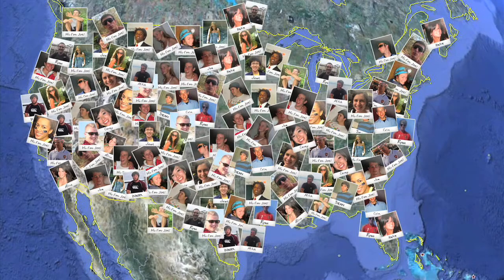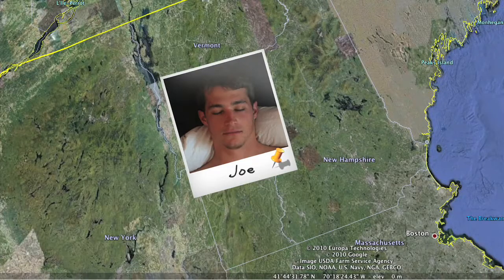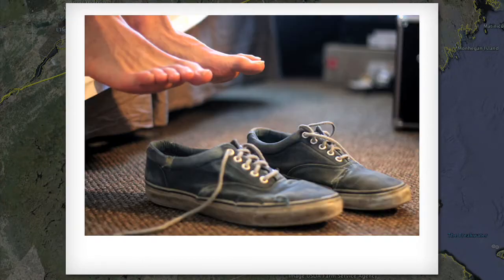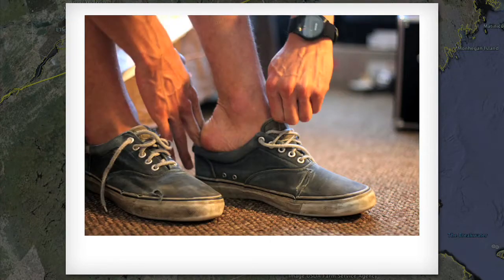America is a big country with a lot of people who use a lot of water. Today we're going to meet Joe. Joe is a pretty average American. Every day he tries to do his part to be sustainable and conserve water.